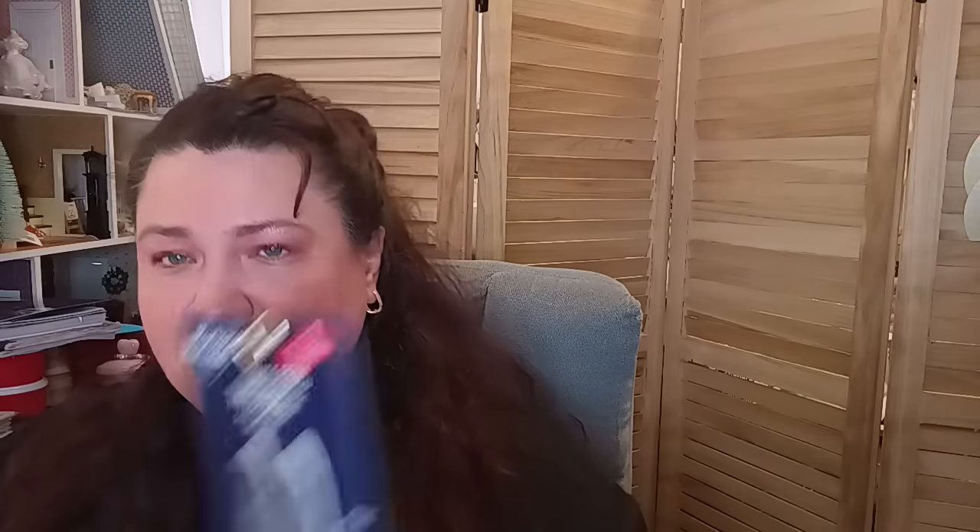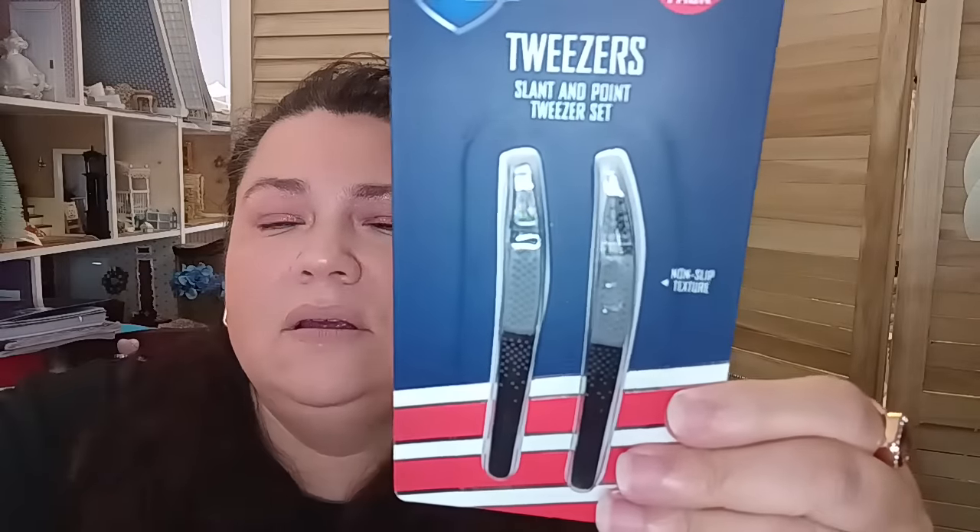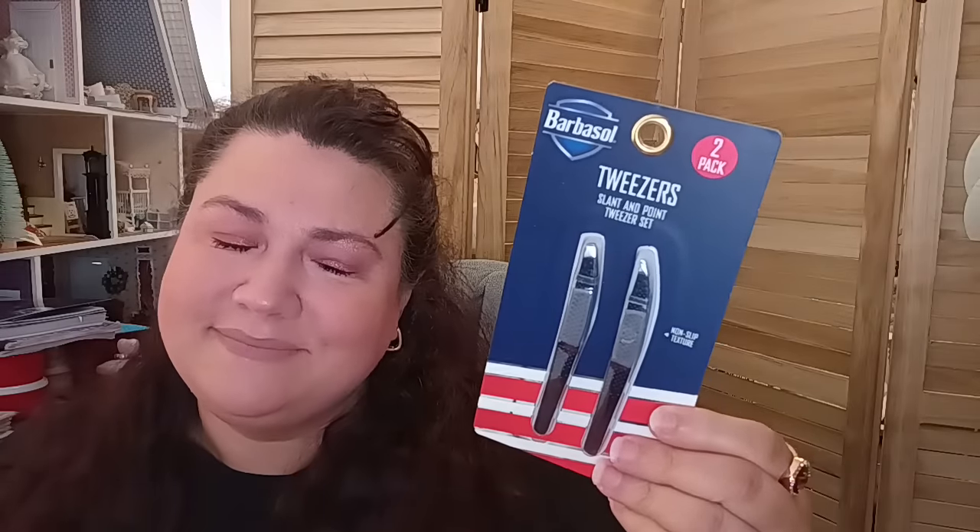They also brought back the barber-style tweezers in a two-pack — a slant and a point set. It has a non-slip texture. I was happy to find these because my daughter has been asking for tweezers — got them! This is also a great gift set for a man during Christmas for grooming, especially for a teenager just getting into self-care.